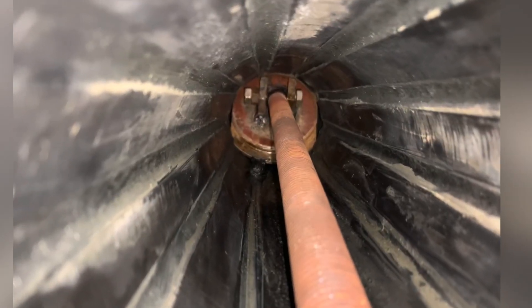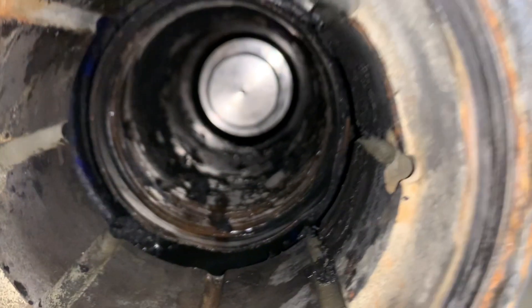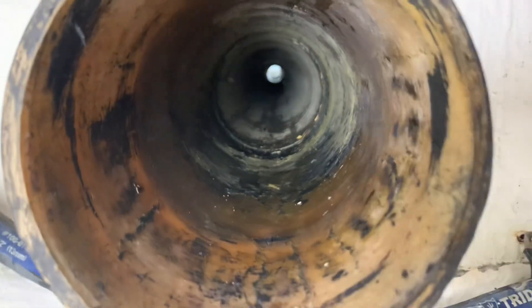Interior bearings required the fabrication of a specialist tool to pull the bearings. The starboard bearing was very loose in the housing and had been turning. The port inside bearing was held fast and required cutting to remove. Both stern tubes were then cleaned.